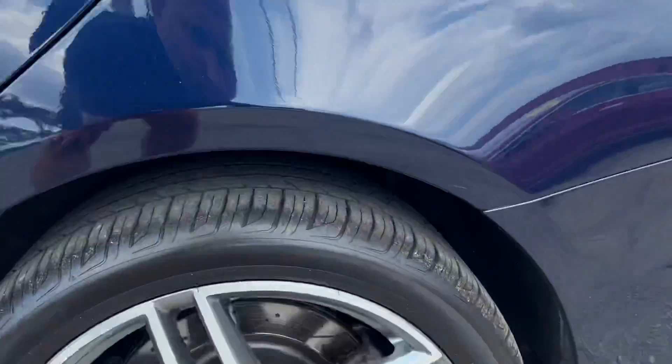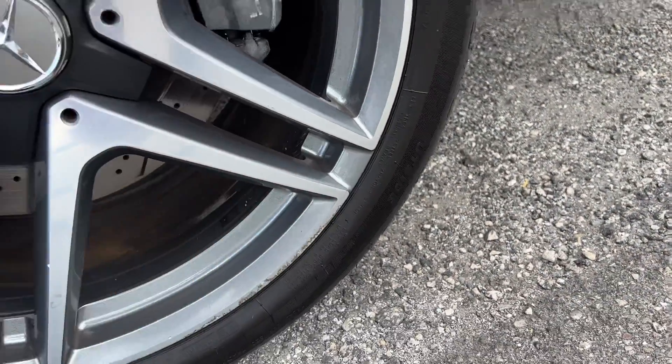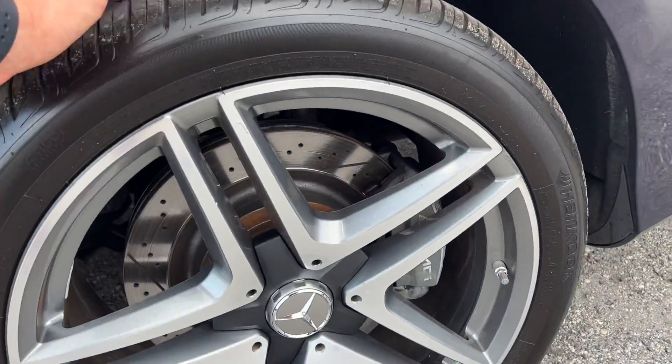Here you have your driver's side rear wheel. A little bit of curb rash right down here. And again, plenty of tread depth left on the tires.